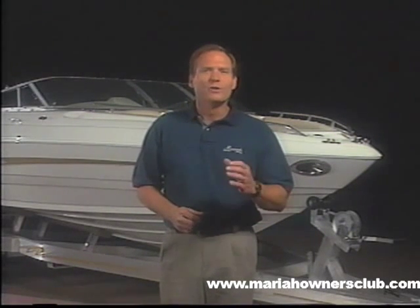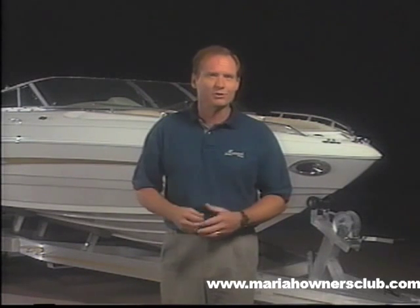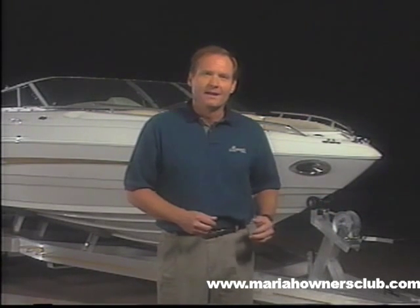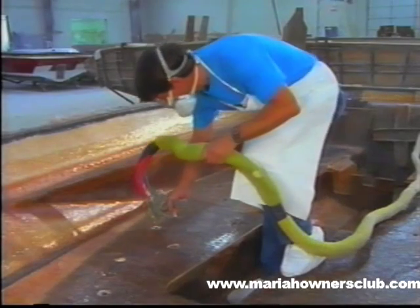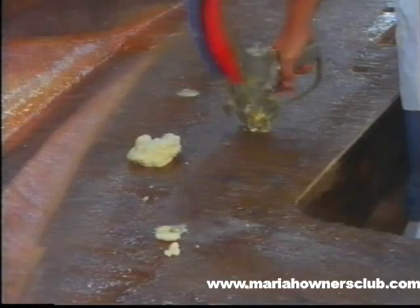Mariah's construction methods result in a unique, welded, one-piece, unibody structure. No process is stronger. This system provides a positive bond and ensures a solid, quiet, lifetime, long-lasting hull. This is further enhanced by Mariah's unique process of injecting polyurethane foam into all hull cavities.